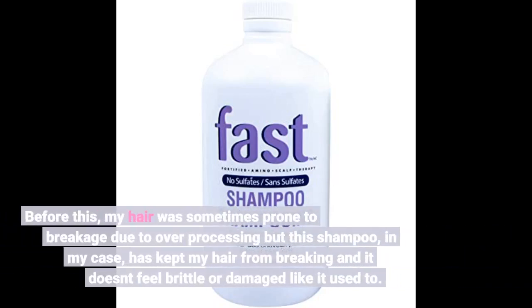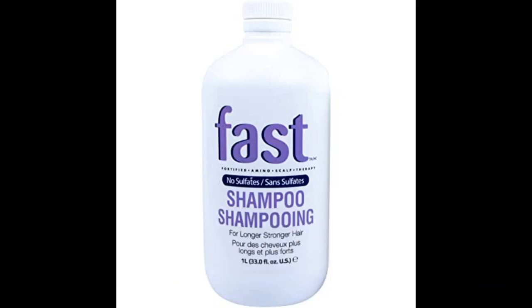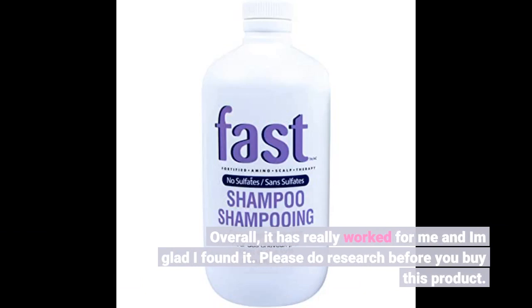Before this, my hair was sometimes prone to breakage due to over-processing, but this shampoo, in my case, has kept my hair from breaking and it doesn't feel brittle or damaged like it used to. Overall, it has really worked for me and I am glad I found it.